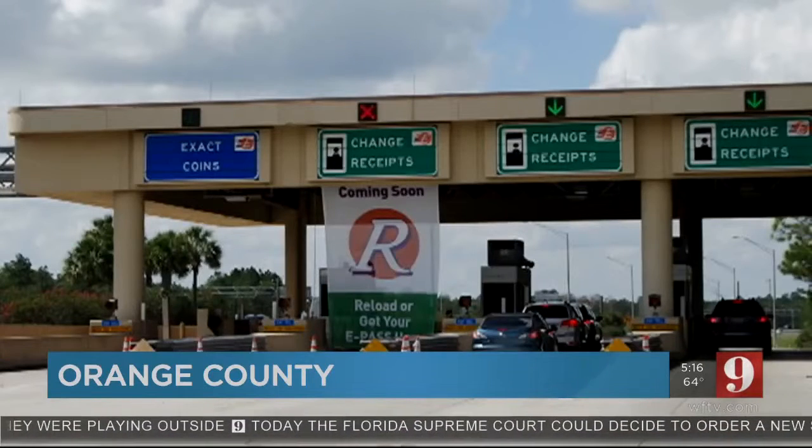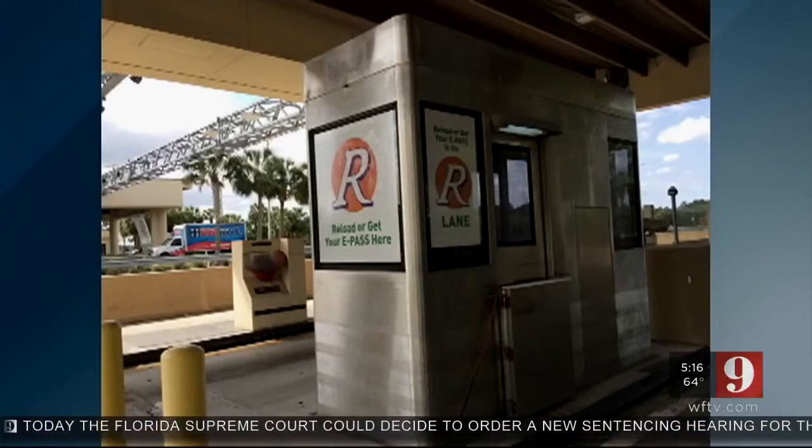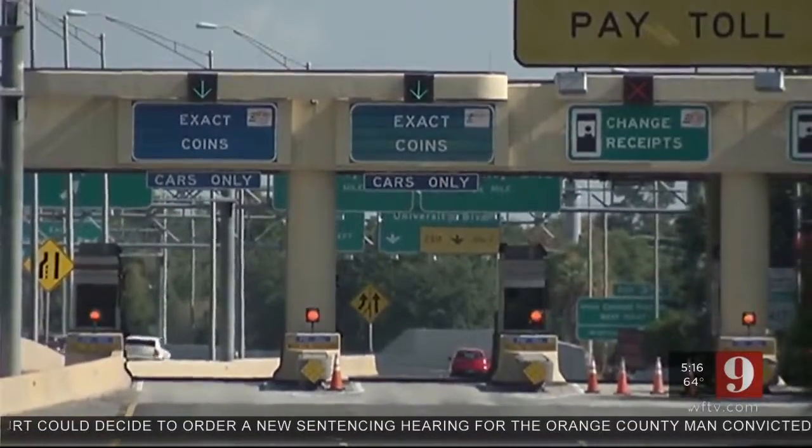These new pictures here show what the lane will look like. It will also let drivers pay with either a credit card or cash. The Central Florida Expressway Authority already has a drive-thru service lane on the 408 at the Conway Toll Plaza.